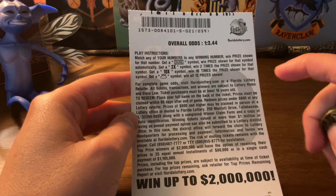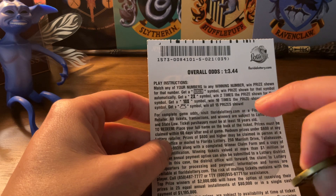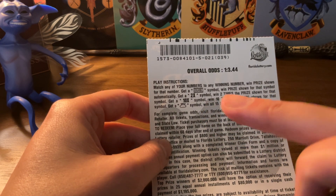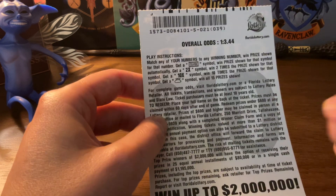It tells you everything you need to do to win. If you get a silver symbol, you win that prize automatically. A 2x symbol, 2x that prize. 10x, 10x that prize. And a money bag symbol, you win all 15 prizes shown.